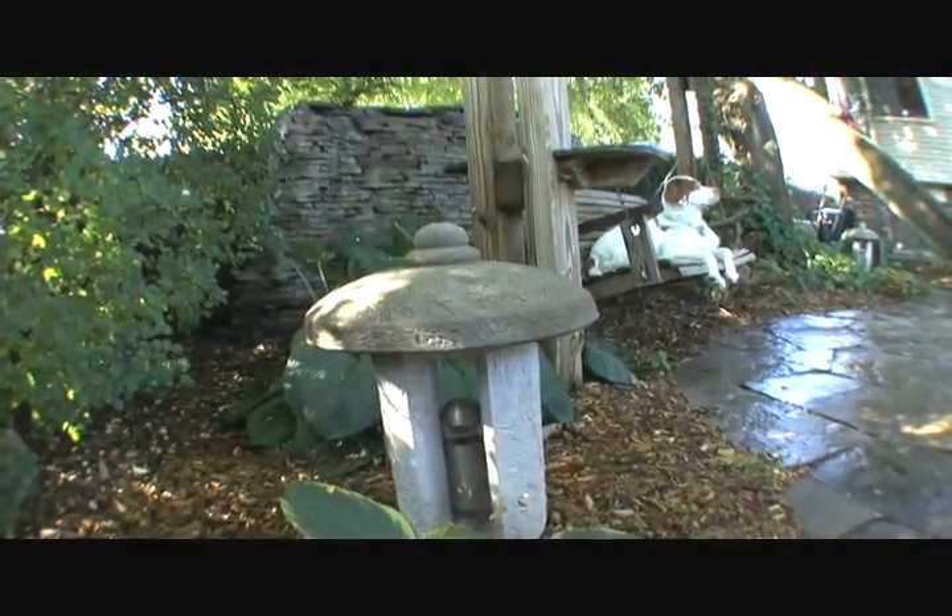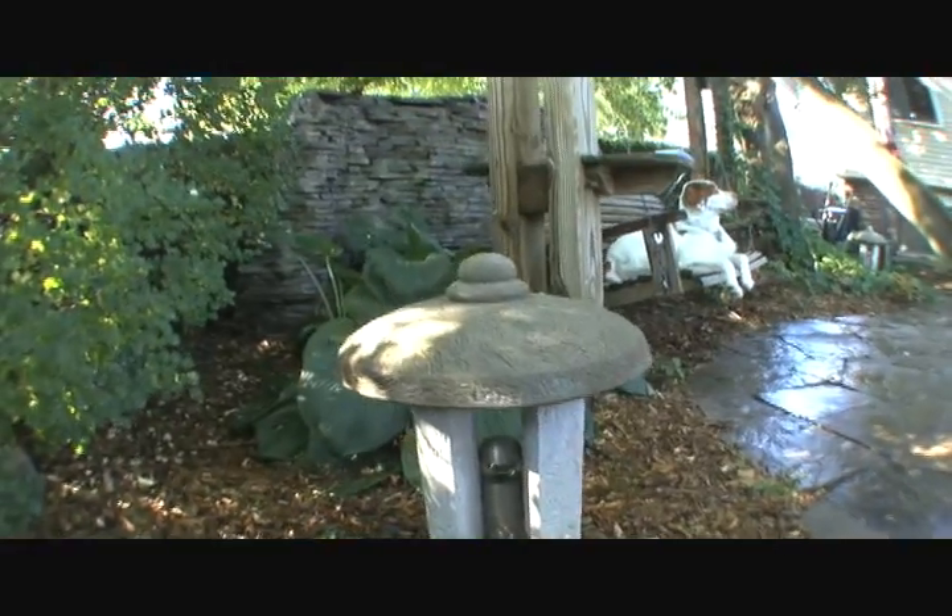We live on a small lot in the middle of the city and we've tried to create a feeling of seclusion. The sound from this water feature helps mask some of the neighborhood noise.